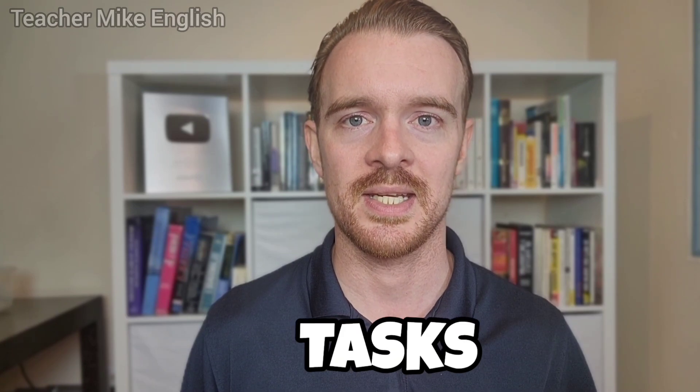Today you're going to learn how to use the words housework, chores, tasks, and errands.